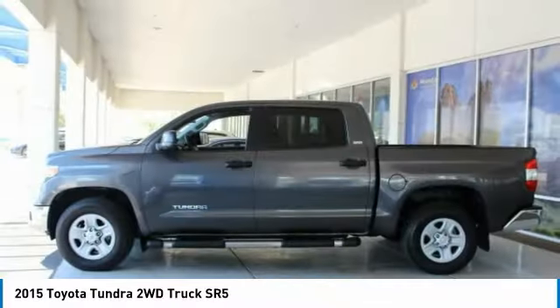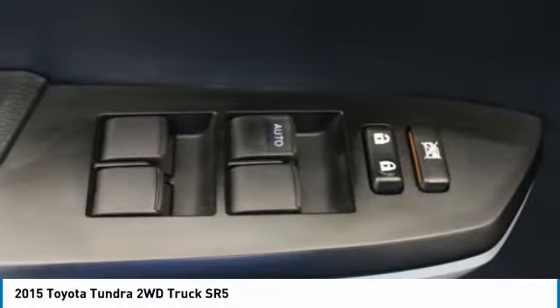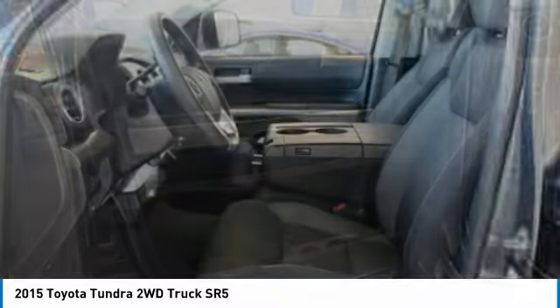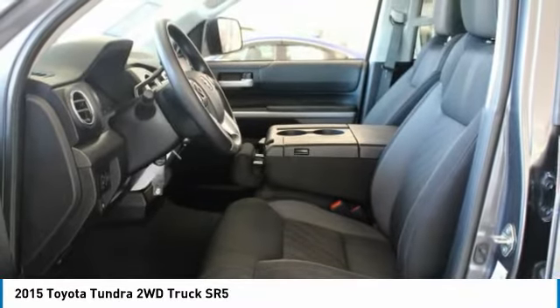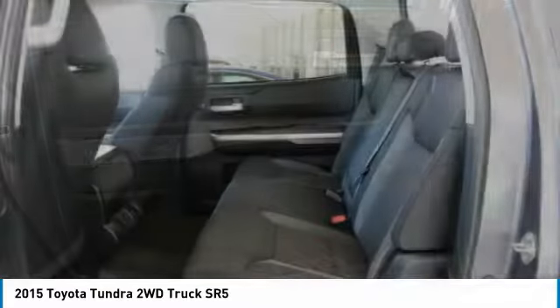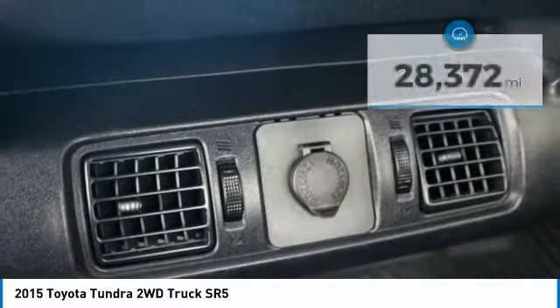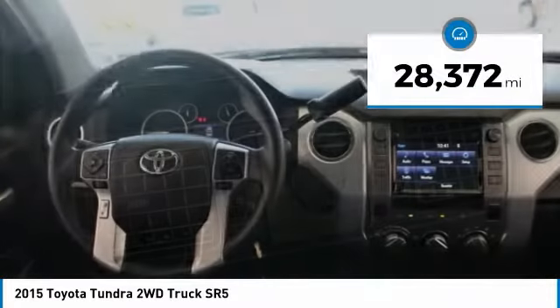Included as standard are vehicle stability control, traction control, electronic brake force distribution, anti-lock brakes, and tailgate assist. With a towing capacity of up to 10,000 plus pounds and a payload capacity of over 2,000 pounds, the Tundra is the perfect mix of power and efficiency and is priced below $35,000. This vehicle has less than 30,000 miles.